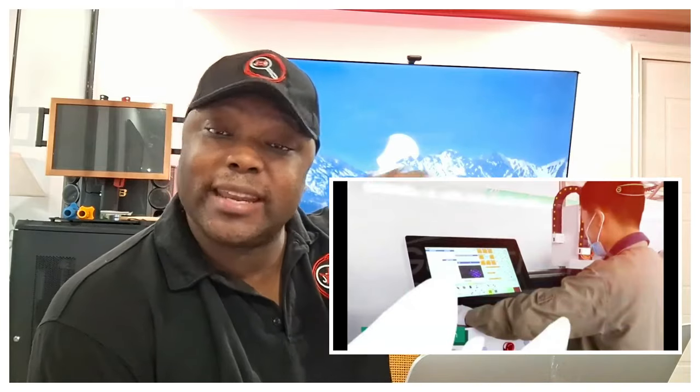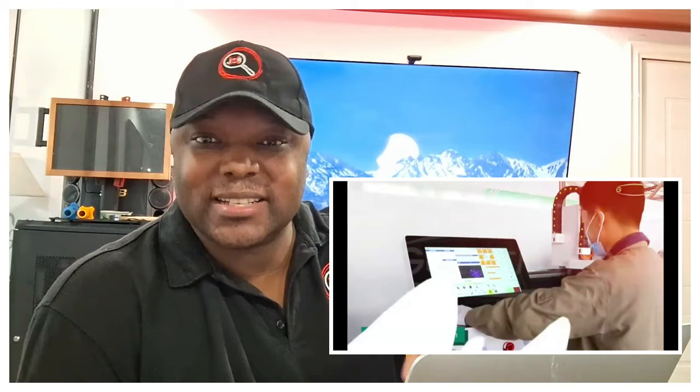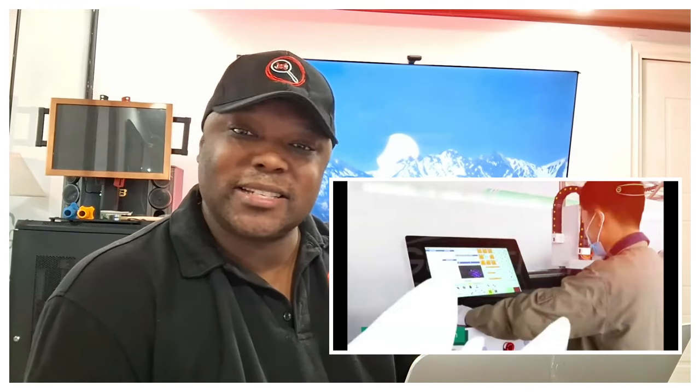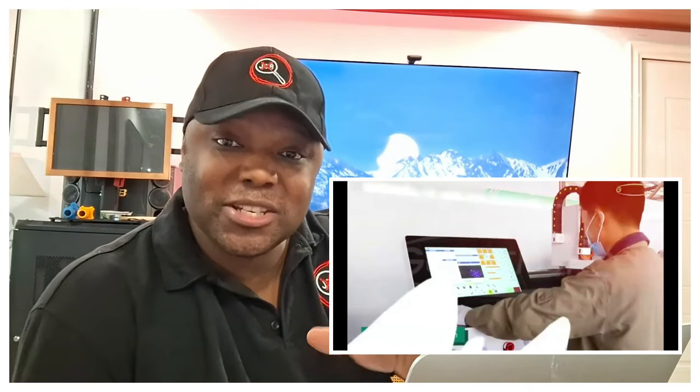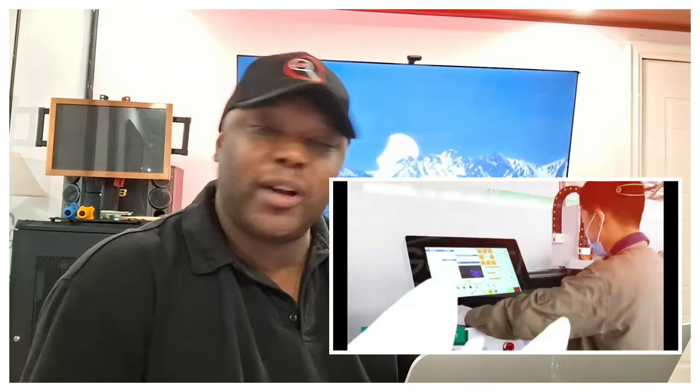One thing I don't like about videos like this is you can tell it's a compilation of products they have an affiliate link to. That doesn't change the value and what they're trying to teach you, but it does change how you view the video itself. They're telling me it's $3,000 to get the machine, but they're not telling me how to make my $3,000 back after I get it.